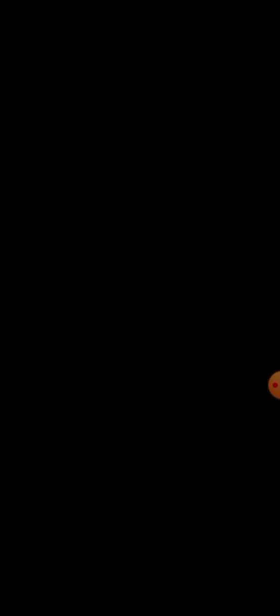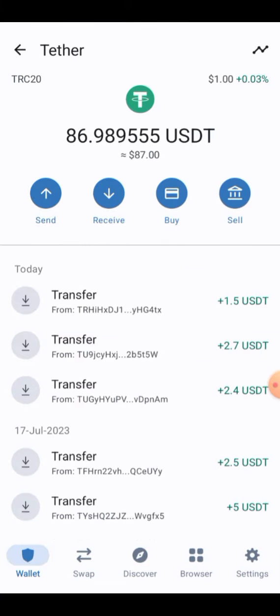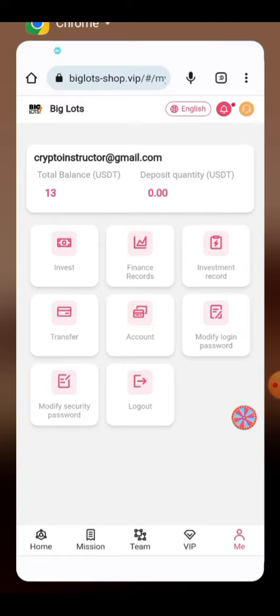I'm going to refresh my wallet to check whether the amount has been received. After refreshing, 1.5 USDT has been received into my account and my account balance has been increased.